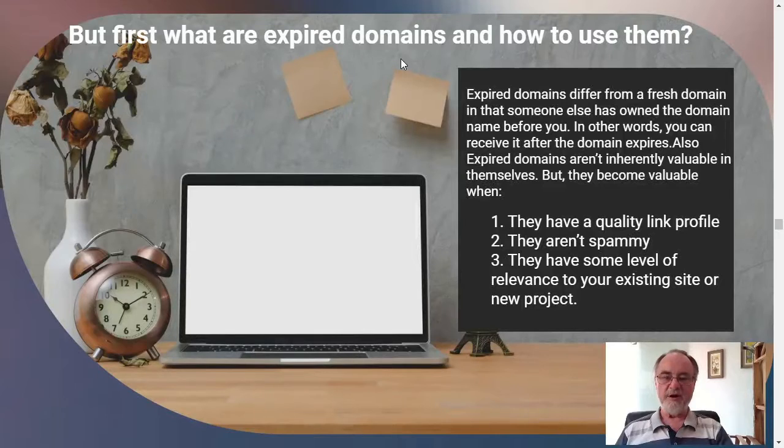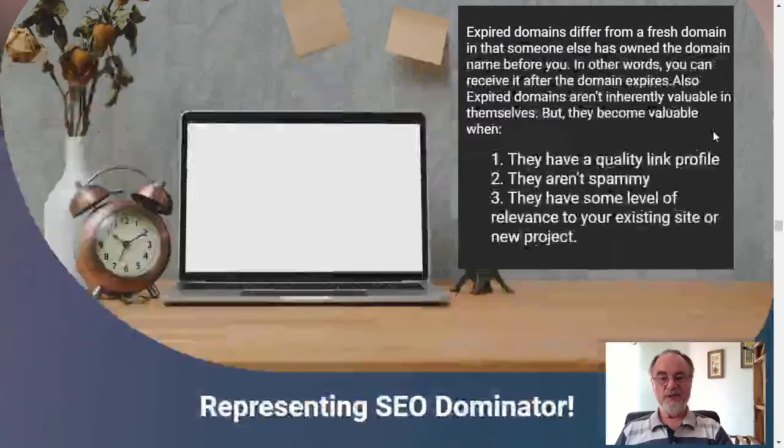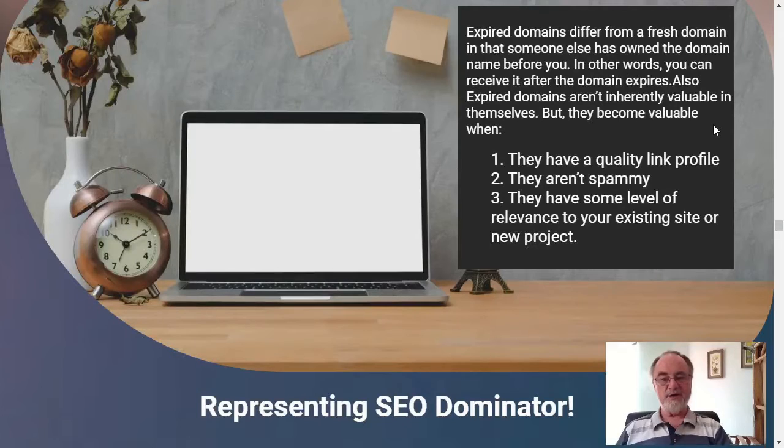What are expired domains and how do you use them? This is the key that this product uses to give you quality connections and links to other sites. Expired domains differ from a fresh domain in that someone else has owned the domain name before you — you can receive it after the domain expires. Expired domains aren't inherently valuable in themselves, but they become valuable when they have a quality link profile, they aren't spammy, and they have some level of relevance to your existing site or new project.